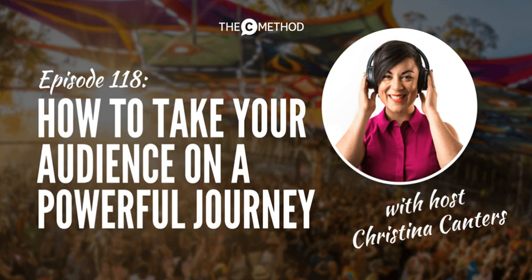Hi there, rockstar, and welcome to episode 118 of Stand Out Get Noticed. Christina with you here. Thank you so much for tuning in this week. I'm back with a solo show for you today, and I've got some practical tips to help you become a more engaging and effective public speaker. I'm calling it: how to take your audience on a powerful journey. Show notes for this episode will be at thecmethod.com/journey.